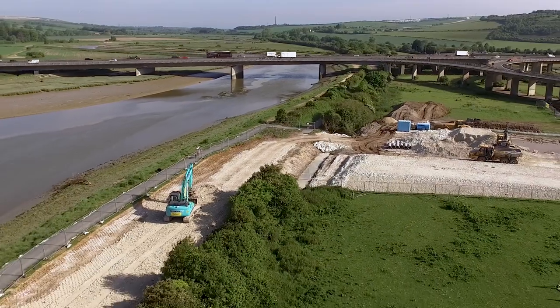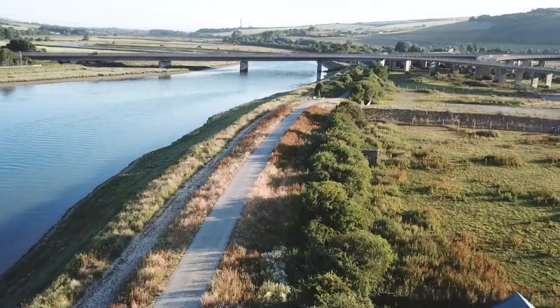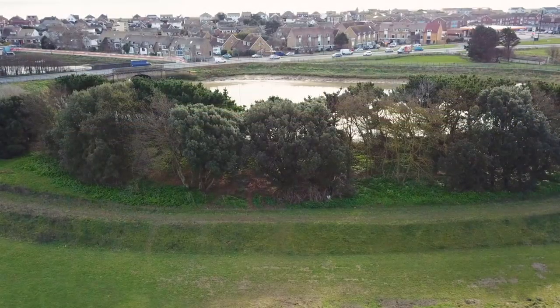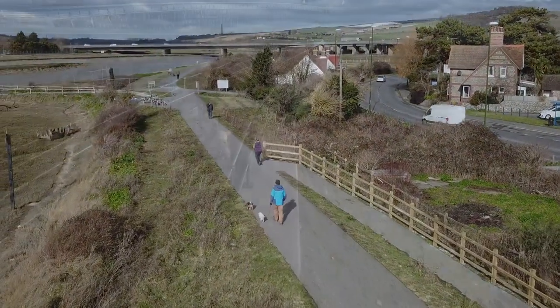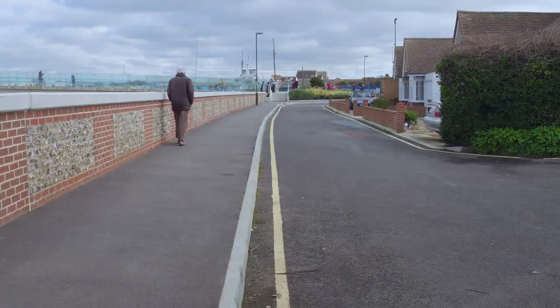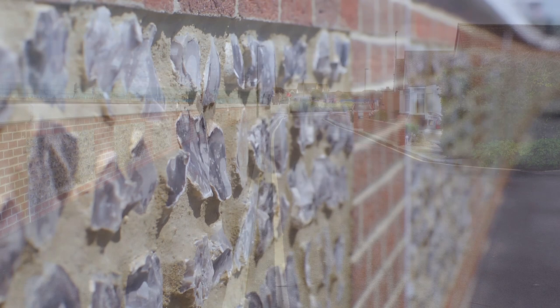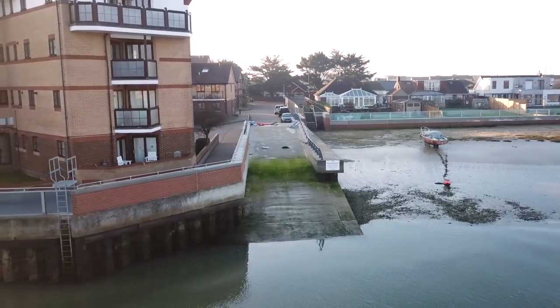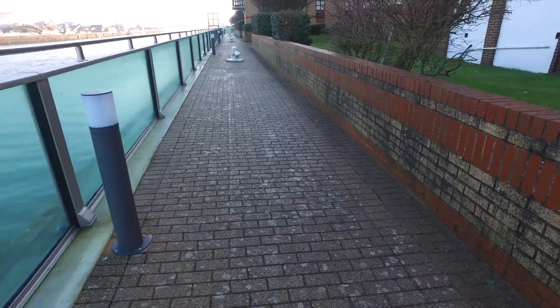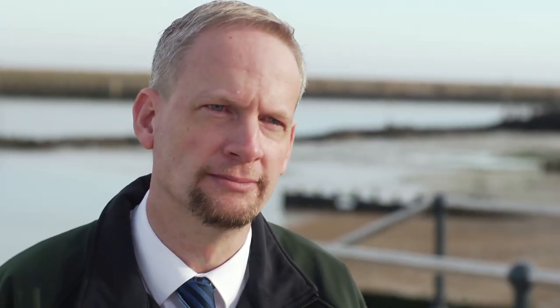Visually, people are also very happy with how the Adur tidal walls look. For me, the success of any scheme is when it just blends into the landscape and you almost don't know that we've been there and constructed it, and I think Shoreham fits that bill really well. A lot of time and attention has been spent blending it into the landscape, with flint sections on the brick walls which blend in with traditional Sussex buildings in the local area. When you walk around the scheme now that it's finished, you almost don't know it's there, and I think that's a scheme that the team should be rightly proud of.